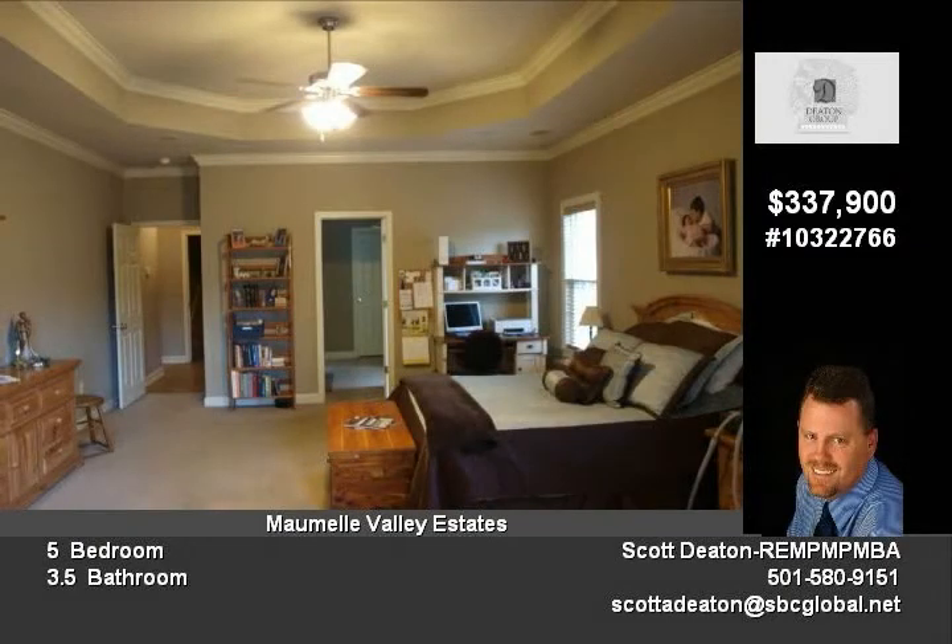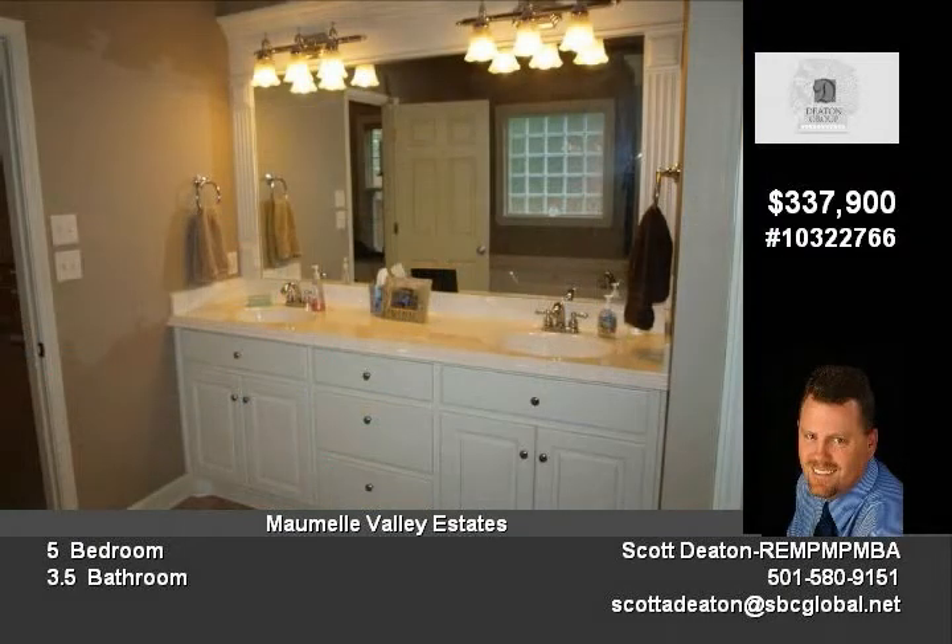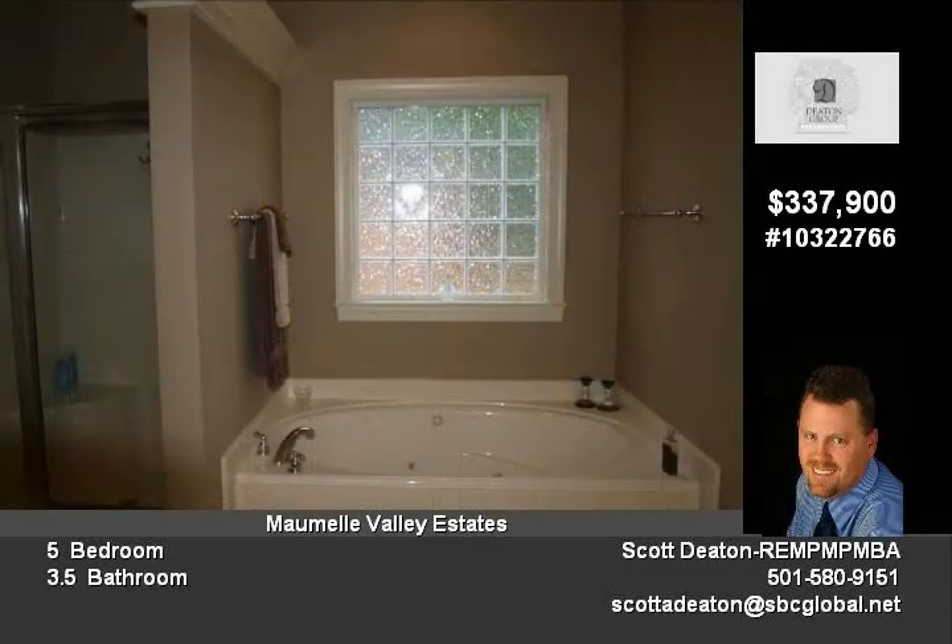Upstairs gamer room with full bath could be a fifth bedroom or in-law quarters. Also features a decorative driveway, walkway, and garage floor.